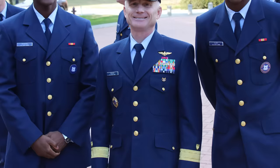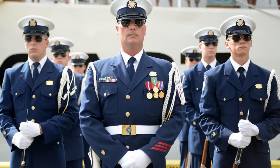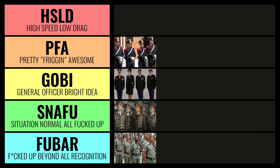SNAFU stands for situation normal, all f***ed up. Next up, let's bring in the Coast Guard. A lot of people give the Coast Guard crap, but I'll say their uniforms are pretty solid. We've got the blue on blue with that white cap — I think it's a pretty solid look. I really like the contrast right there on top; it just works. I'm going to put them up at the PFA level because of the white uniform. I love the fact that the Coast Guard has kept this — the Navy dropped it, and they were stupid. This is a beautiful uniform. Pretty frigging awesome.